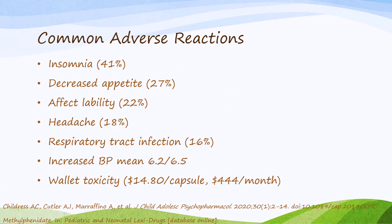Looking at adverse reactions in Jornay, these are common to stimulant ADHD medications in both drug classes — amphetamine and methylphenidate — and include insomnia, decreased appetite, affect lability, and increased blood pressure. In the case of Jornay specifically, there is also extensive cost toxicity, at about $14.80 a capsule or approximately $444 a month. The rate of insomnia does seem slightly higher than other stimulant medications — about 33% for the stimulant class generally and 41% in the six-week trial — but it did level off over those six weeks.